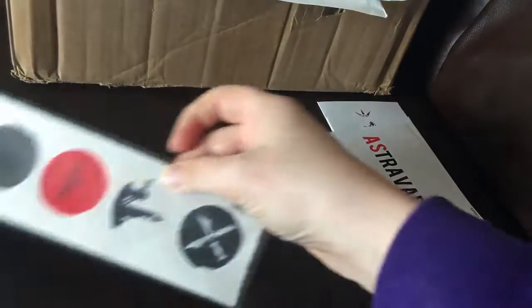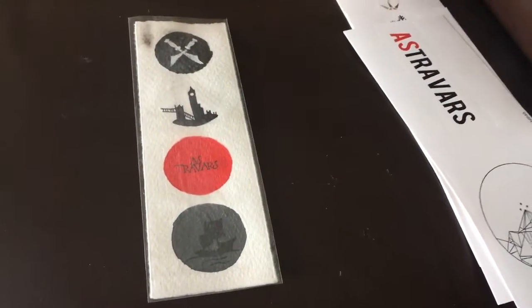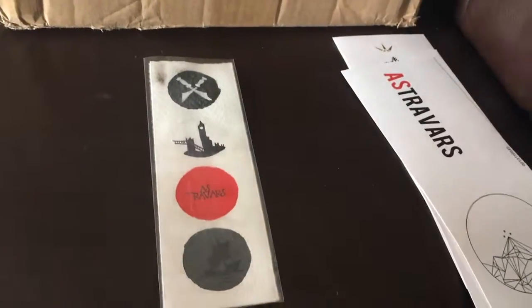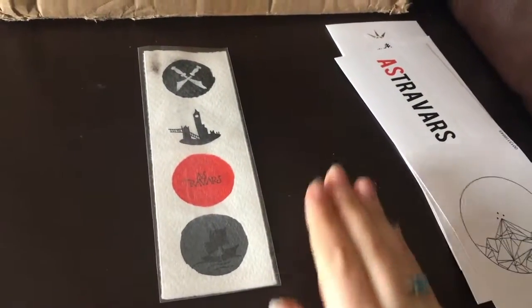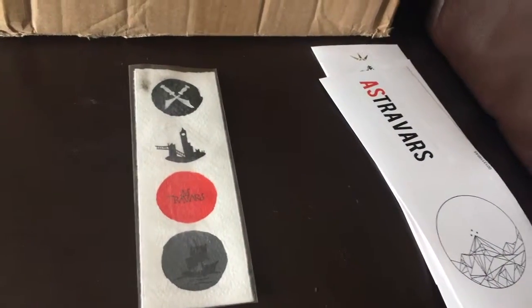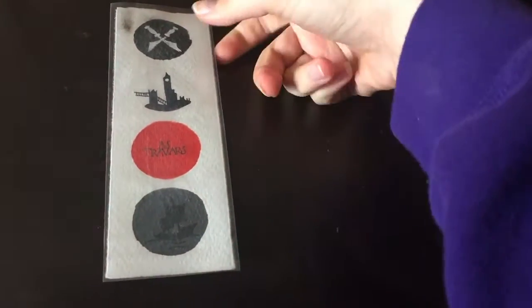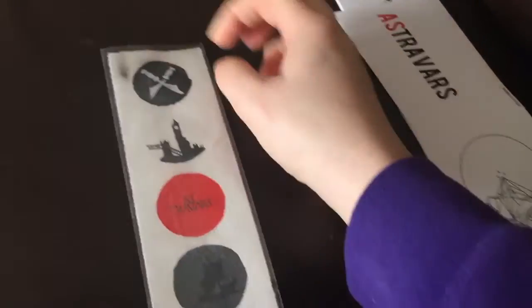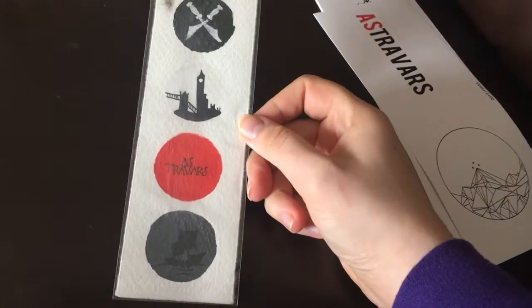Number two is a London's bookmark and I can't remember the name of the store but I will put it in the description below. I really really like this — it's such a different paper, it's like really textured, and it's really pretty.